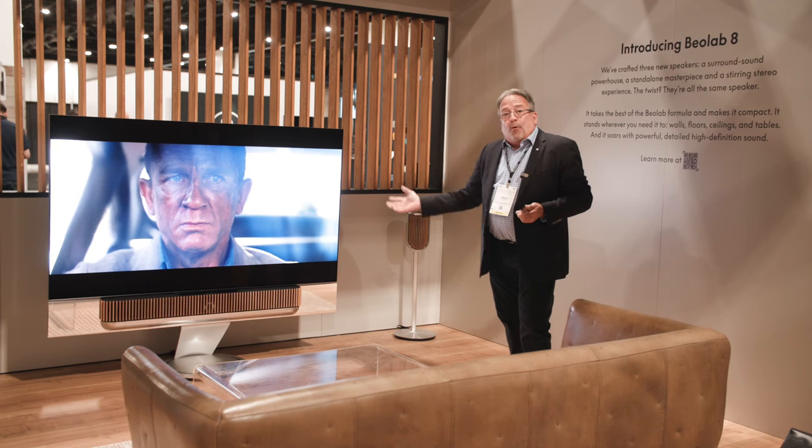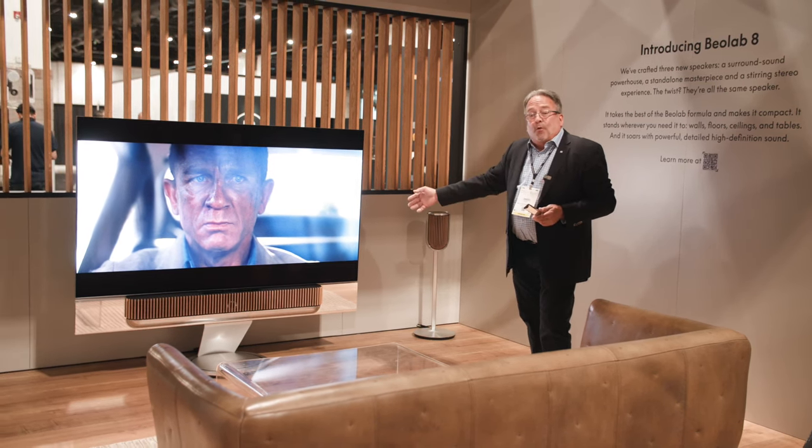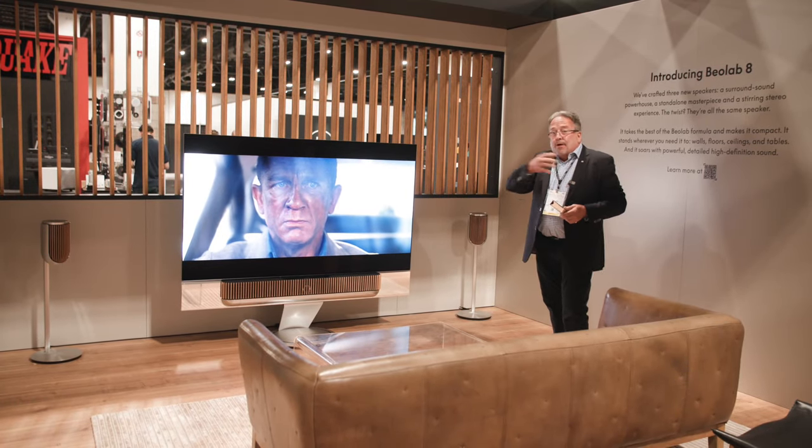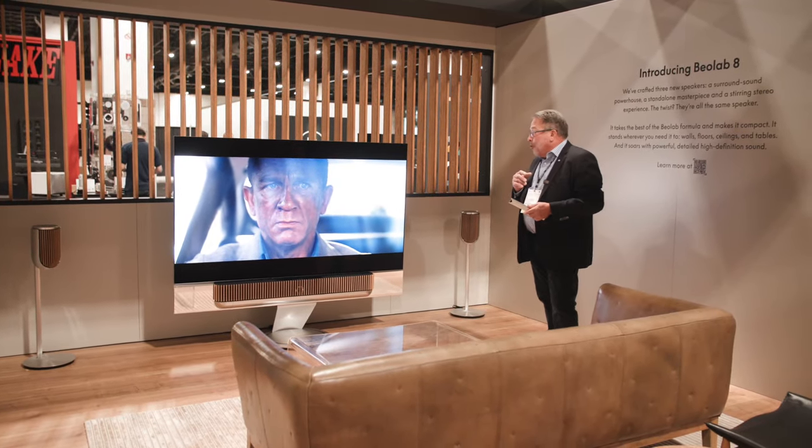In this setup we're using hardwired connections to our television, but you can also use our wireless Power Link connection, which makes the system set up wirelessly with the loudspeakers in your home.